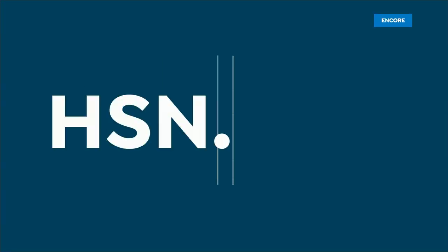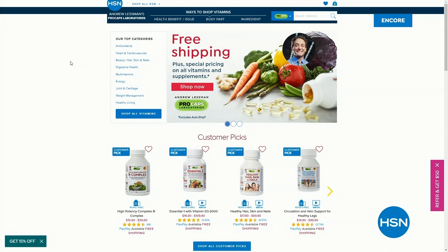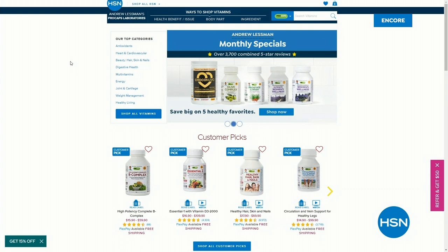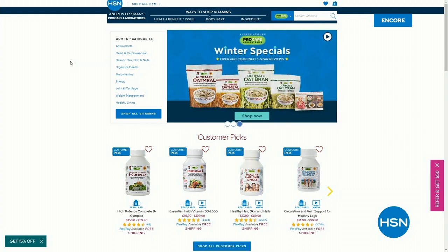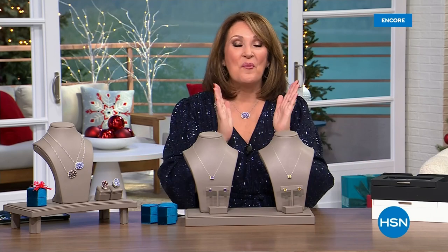If you'd like to stop by hsn.com, we have a whole slew of great jewelry on sale. While you're there, be sure to check out Andrew Lessman's page — Andrew has everything at free shipping and handling, special monthly specials, and everything is on sale. We have a little time out to take — when we come back, we have more jewelry on sale. We've saved some goodies for you, so stay right there. We'll be right back with more beautiful gemstones right after this.